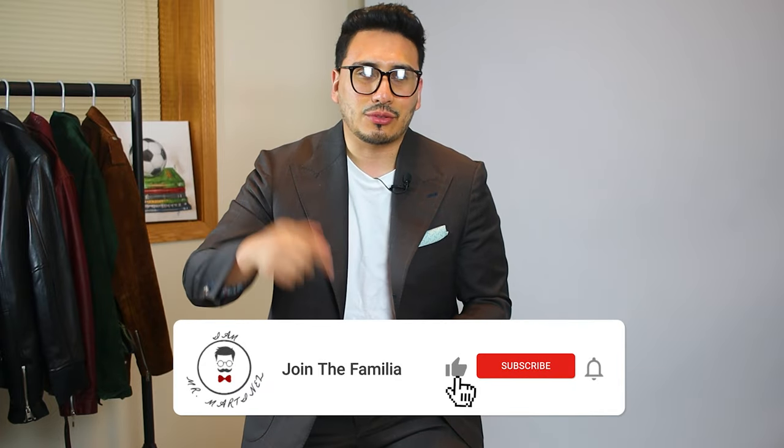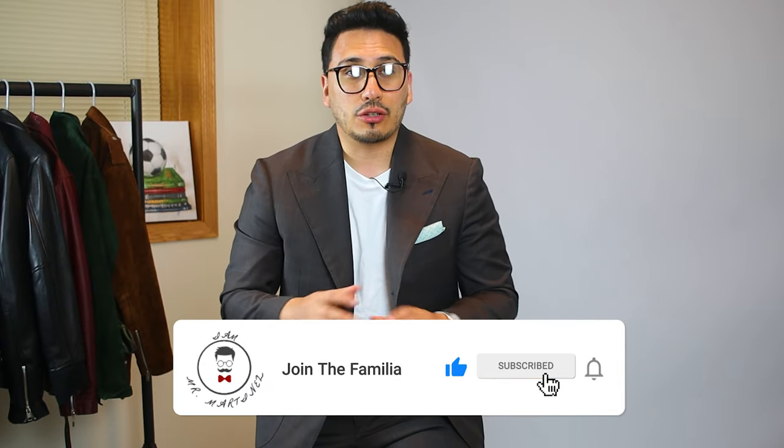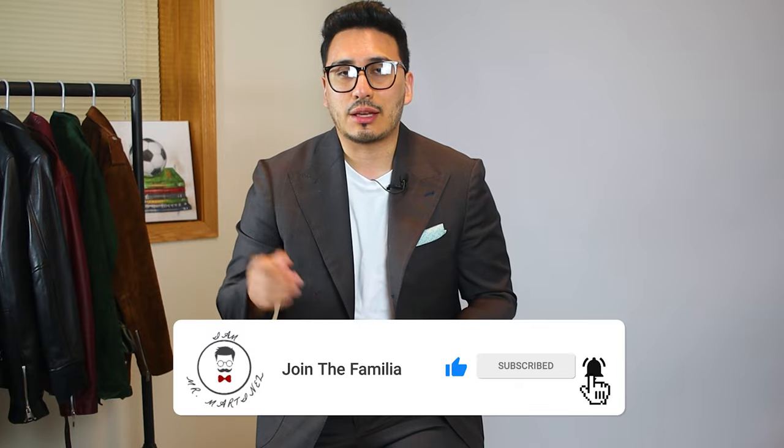Otherwise known as Mr. Martinez. On this channel we talk about my style, men's lifestyle, and everything in between. So if you're into all that, go ahead and hit that subscribe button down below and make sure to hit that bell notification as well.